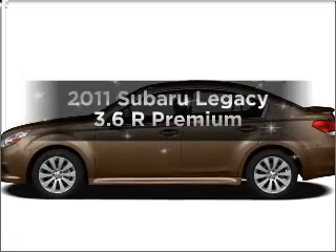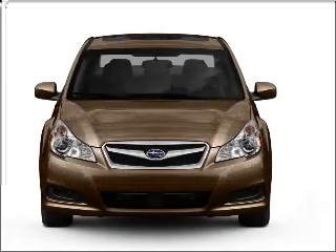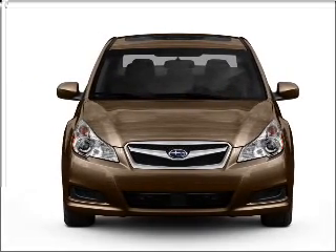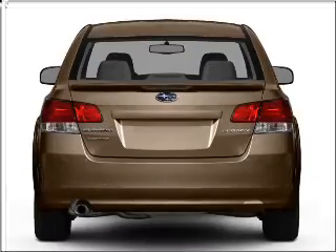Introducing the 11th Subaru Legacy. First-rate auto, this one could be yours today. With a reliable six-cylinder engine that responds smoothly to its five-speed automatic transmission.